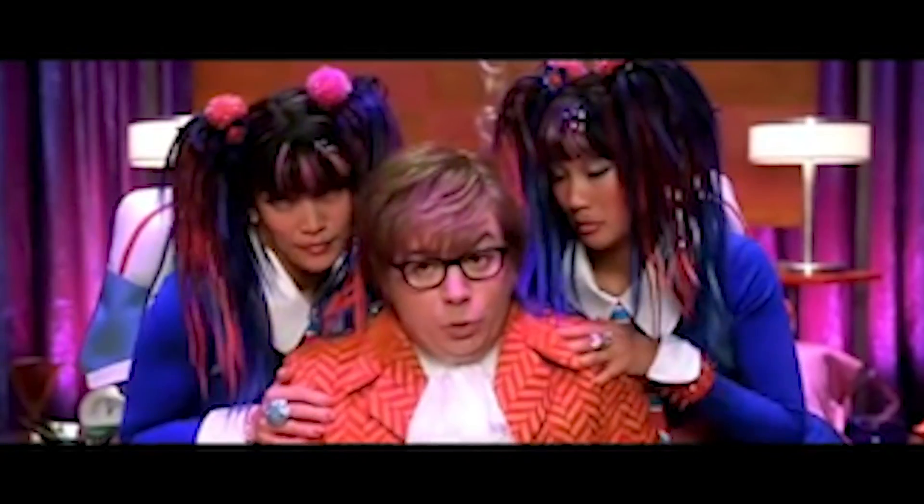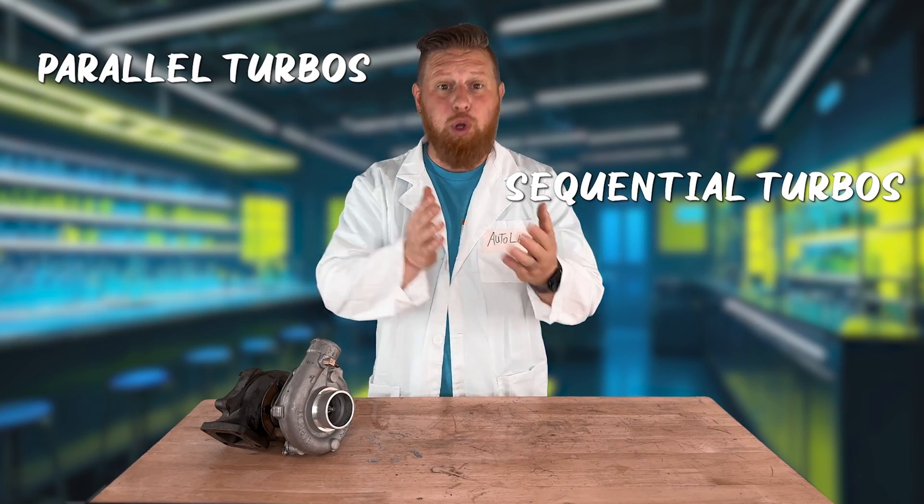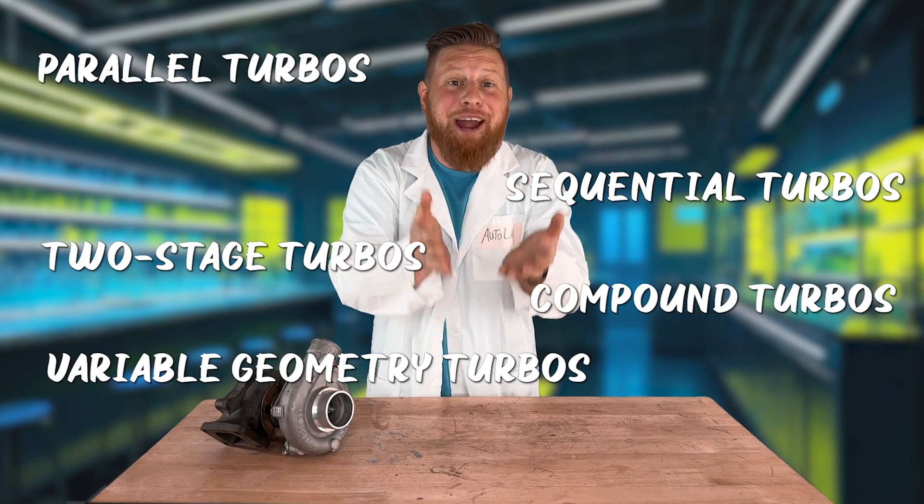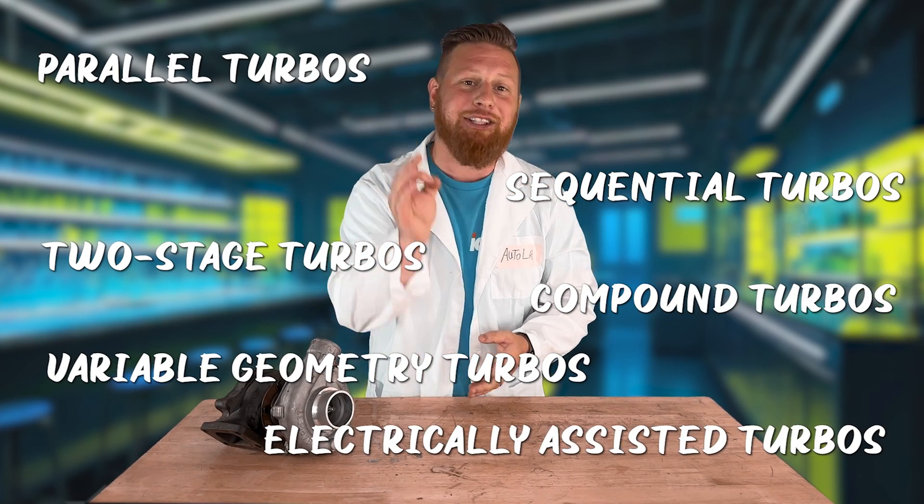Engineers tried to solve this with twin turbos. But they didn't stop there — there are parallel turbos, sequential turbos, two-stage turbos, compound turbos, variable geometry turbos, and now even turbochargers that are electrically assisted.